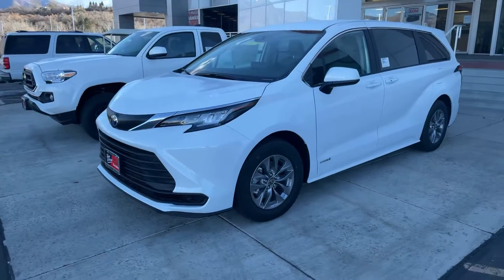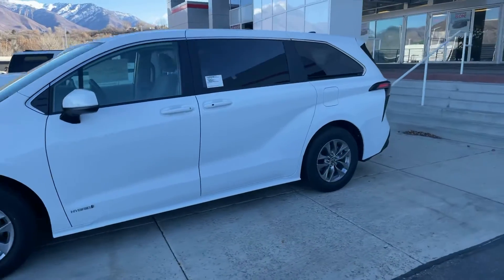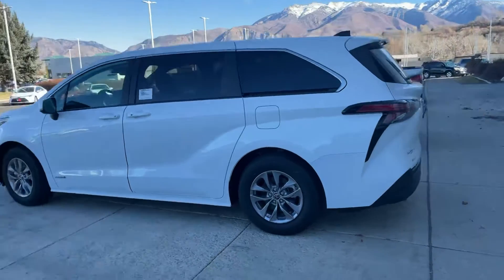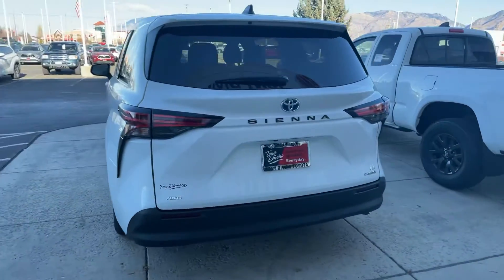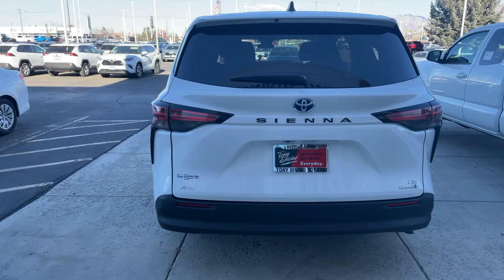So without further ado, this is what the new 2021 Sienna looks like. They definitely have done a pretty good job on the redesign. They look a little bit more aggressive, a little bit less like a minivan, which I know a lot of people don't like the traditional look. I know that Siennas or minivans in general have a bad rap, but I feel like this is definitely going to change the game.